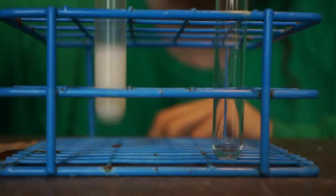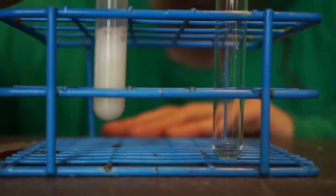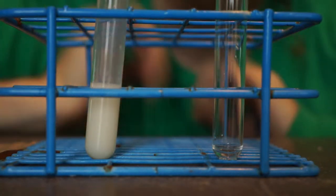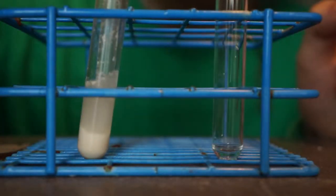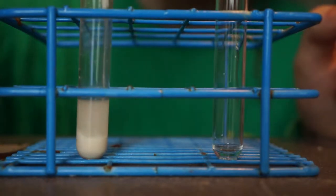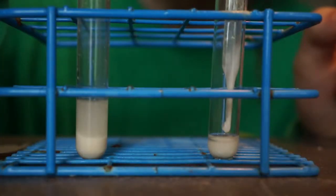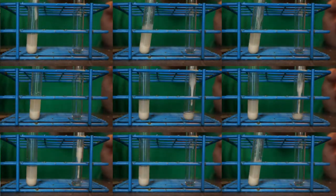What they did is they grew yeast in test tubes, like this one. They would incubate the yeast for 24 hours to allow enough cells to grow, and then they would shake the tube really vigorously. Then they would put the tube back and let it sit for just a few minutes to allow some of the cells to settle — the heaviest ones. Once the cells had a few minutes to settle, they would use a pipette to remove just the bottom layer of cells, the cells that had settled the fastest, and they used those to produce the next generation. They repeated this procedure every day for several weeks.